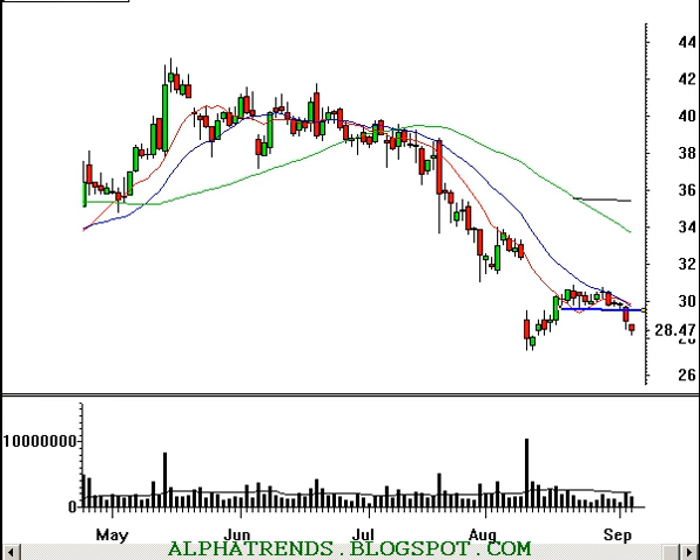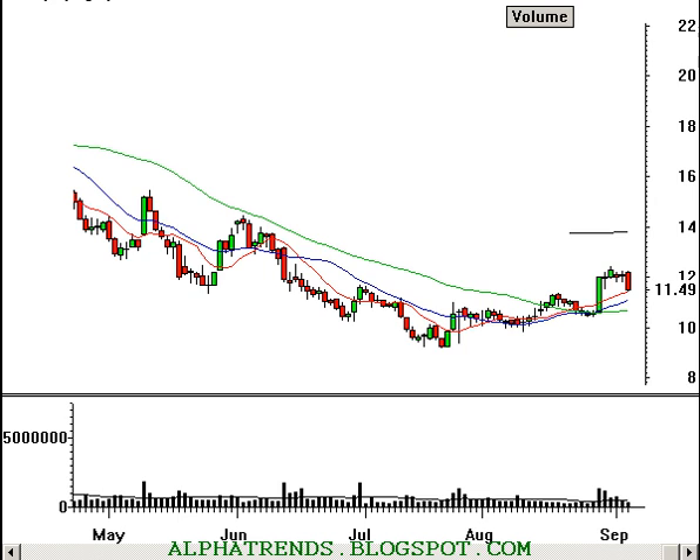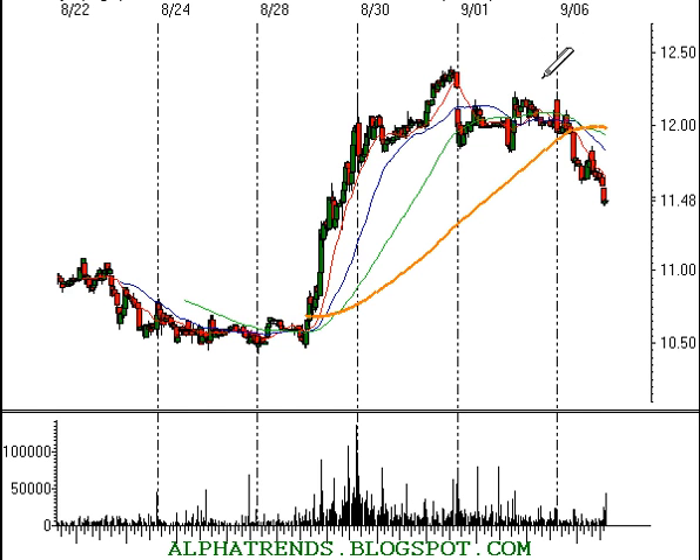Stocks we looked at last night — I didn't have much conviction in the market. Arena, symbol ARNA — I wanted to buy this above $12.23. It hit $12.23 but never traded above it, so there was no reason to get involved. People who bought early quickly regretted that one. Now it's broken down, support is acting as resistance, it's back below the five-day moving average. Stock looks like trouble — stay away.